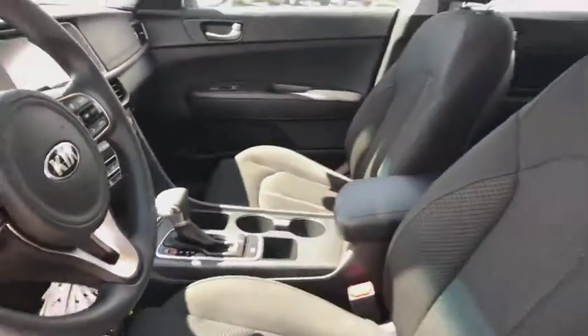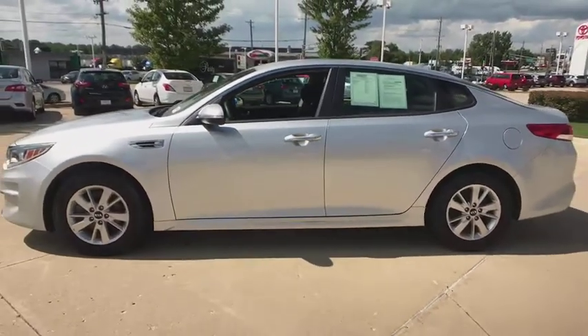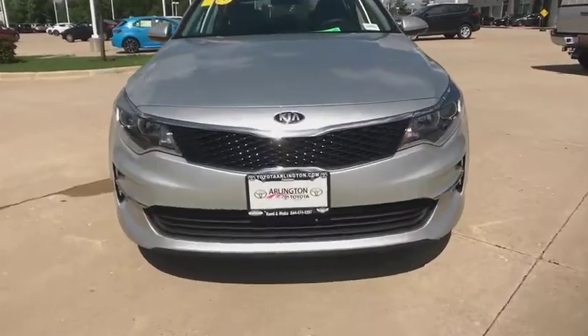Front wheel drive, AM FM stereo radio, MP3 player, power windows, bucket seats. Is love at first sight really possible? Let us know when you stop in.